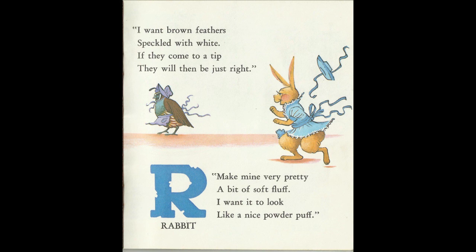Make mine very pretty. A bit of soft fluff. I want it to look like a nice powder puff. R for Rabbit.